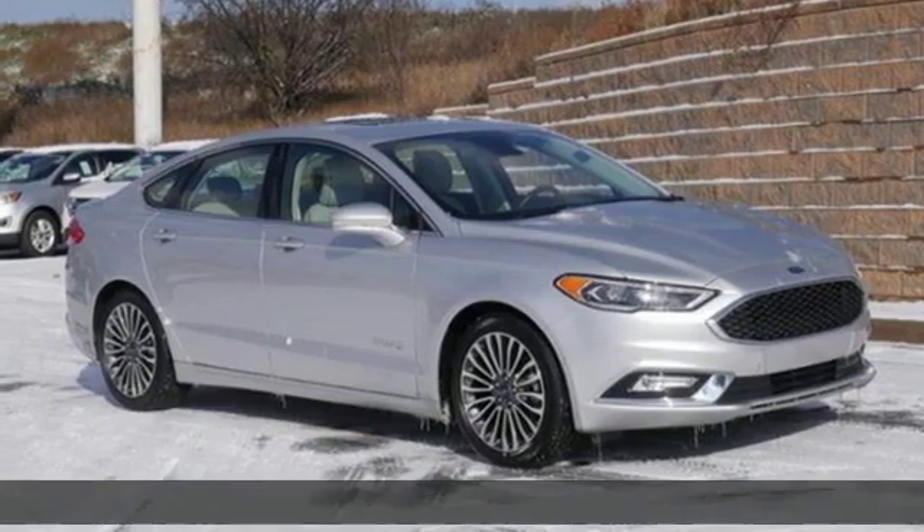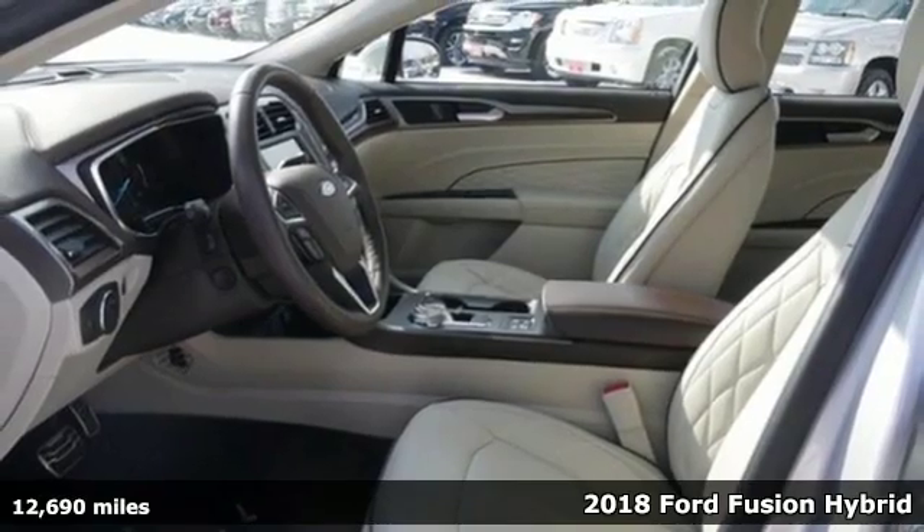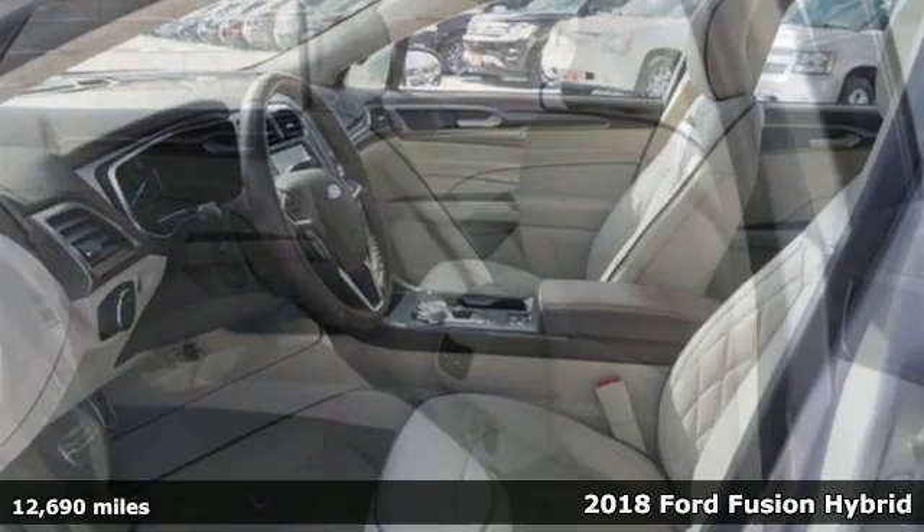It's a 2018 Ford Fusion Hybrid. Choose the perfect fuel-efficient family sedan to infuse fun into every trip, every day.